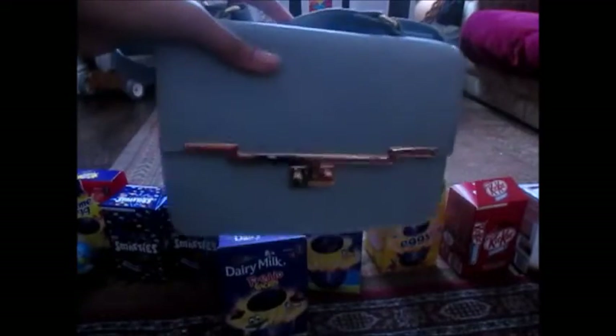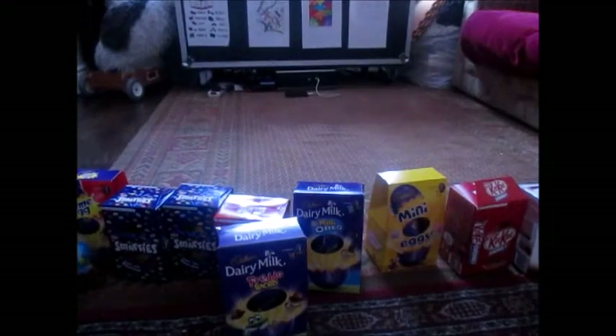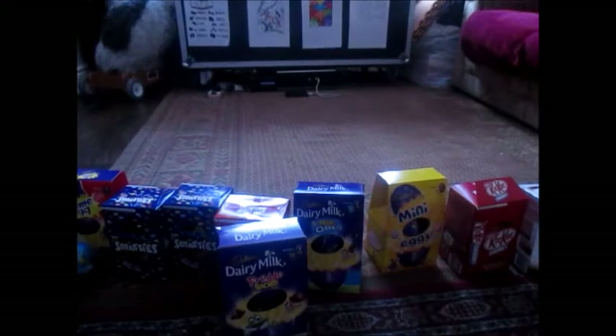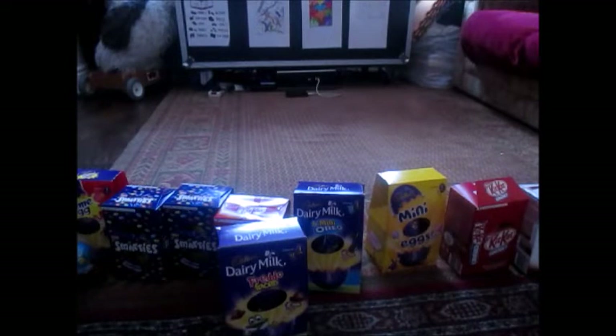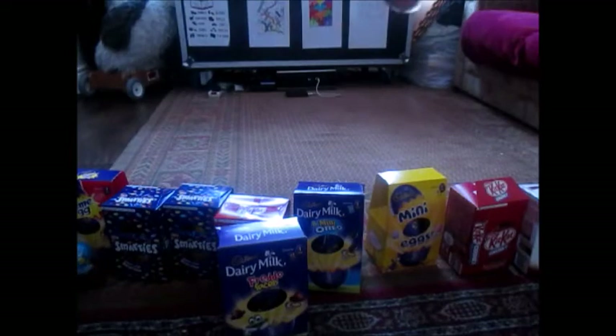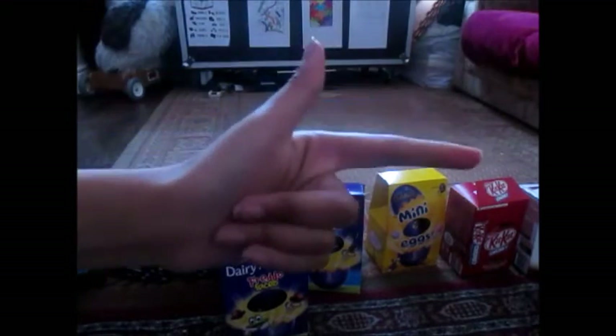I really hope you liked this haul kind of video. I really like this bag, it's so cute — thank you Mom! I can't believe how much I got, it's just so much. So yeah, I will see you later on in this Easter day vlog. You saw last night and I was just so tired, but I'm wide awake now. See you later everyone — see you in a few seconds for you and probably in a few hours for me. Ta-ta!